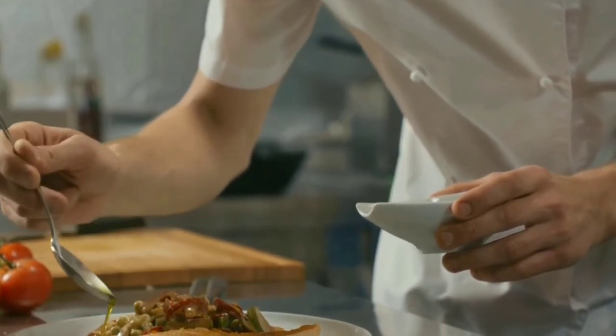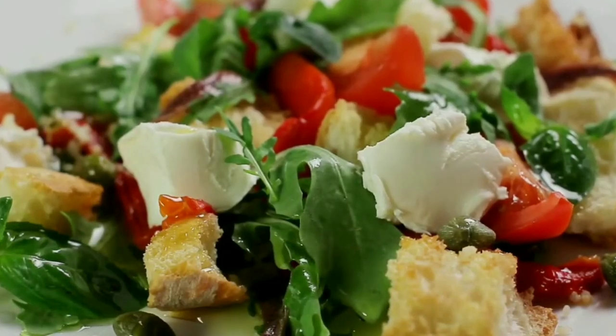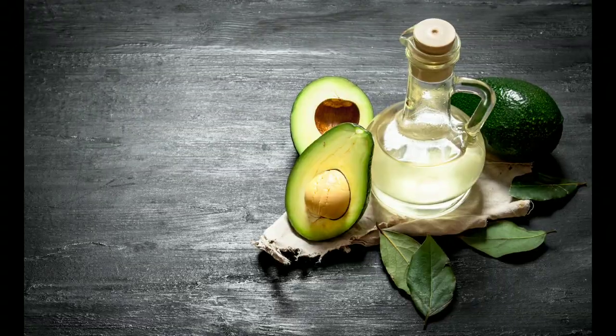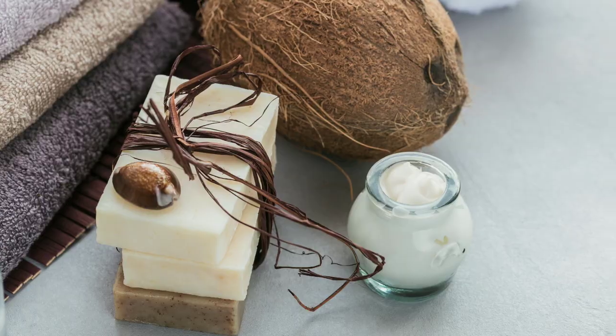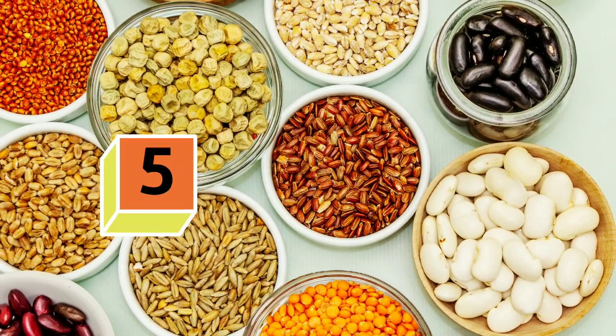Plus, olive oil is packed with antioxidants like other plant-based oils — canola, avocado, flaxseed, peanut, sesame, coconut, and walnut.